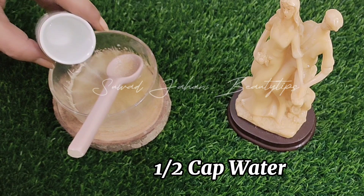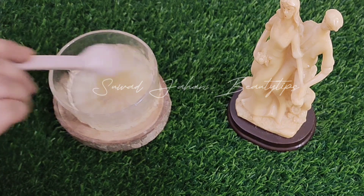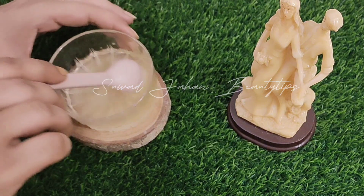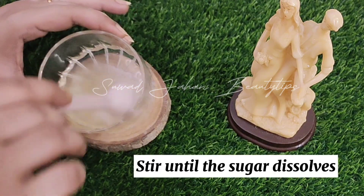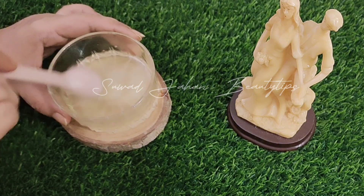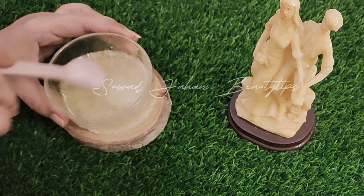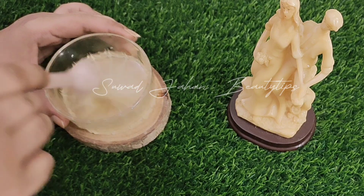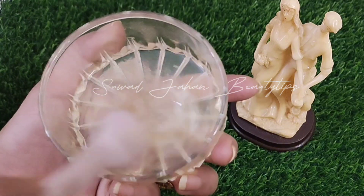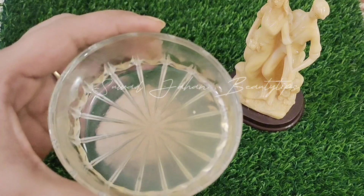Add a half-cap of water. Mix well and stir until the sugar dissolves. This preserves the skin's natural moisture and acts as an anti-inflammatory and anti-bacterial agent.